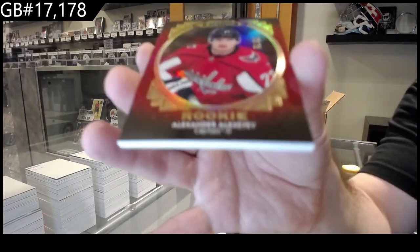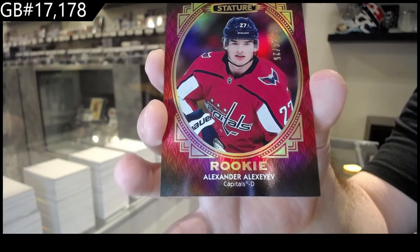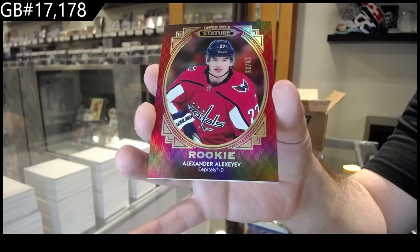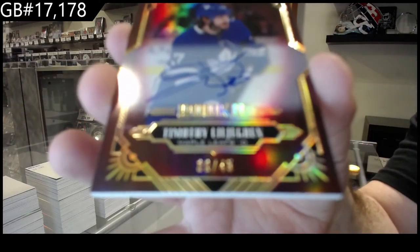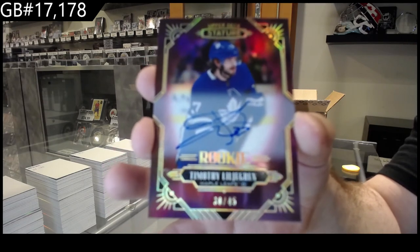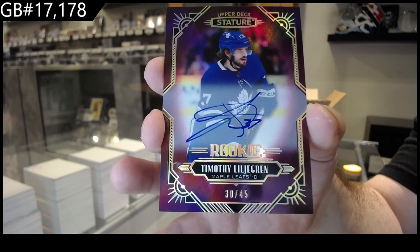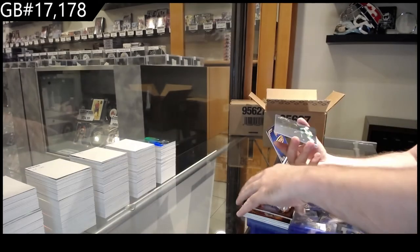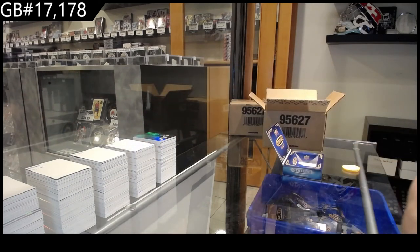Portraits to 25, Alexiev for the Caps. We've got a rookie red auto numbered to 45 of Lillegrin. Seksi! And we got a protégé of Kaprizov for Minnesota — done, to 49, delivered to 41.